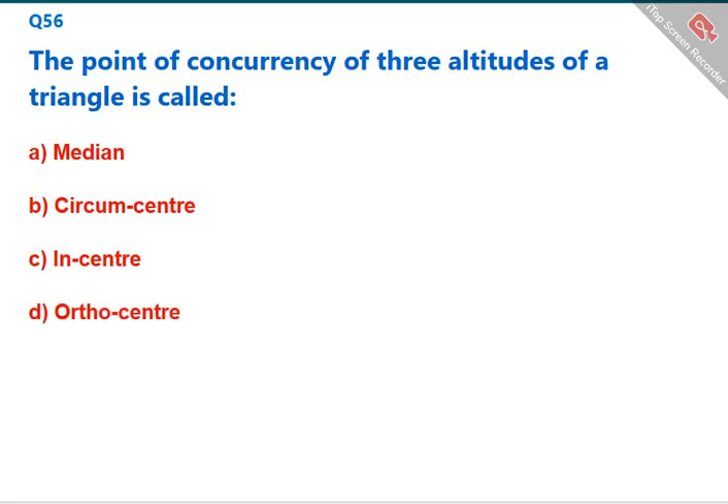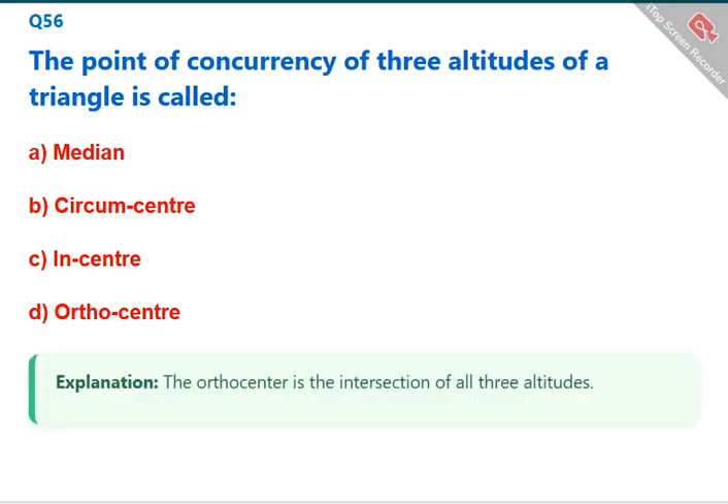The point of concurrency of the three altitudes of a triangle is called the orthocenter. The correct answer is D: orthocenter.